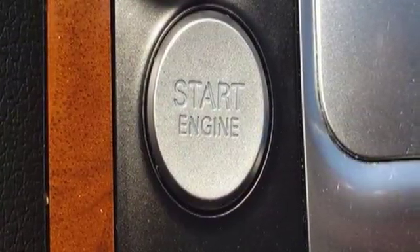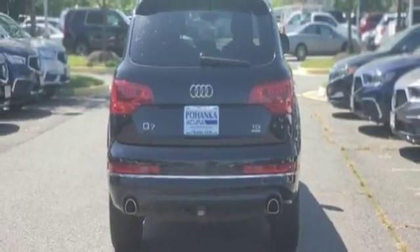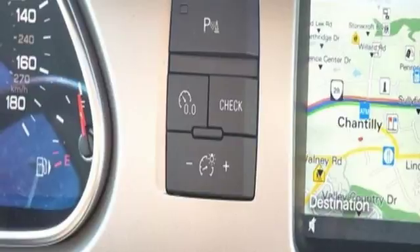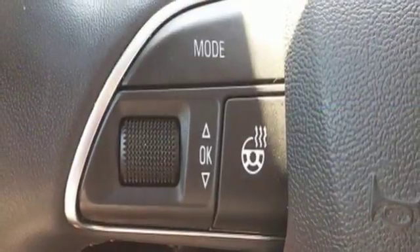Advanced key. Front heated leather bucket seats. Auto dimming rear view mirror. External memory control. Auto dimming mirrors. Dual zone climate control. Parktronic park assist. And power heated mirrors.